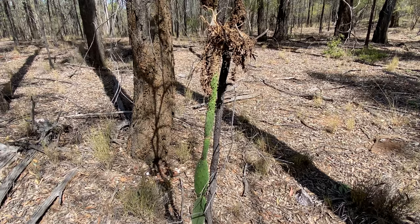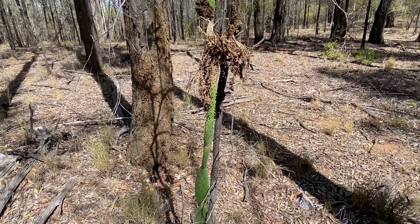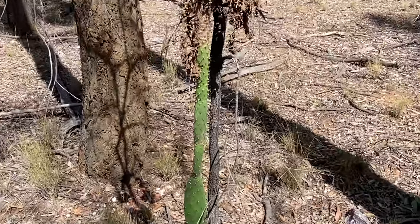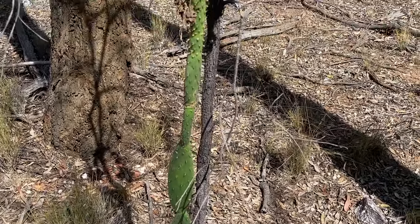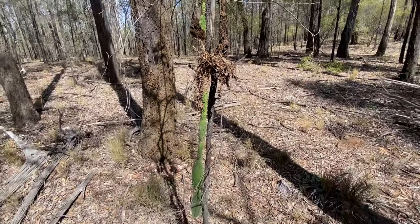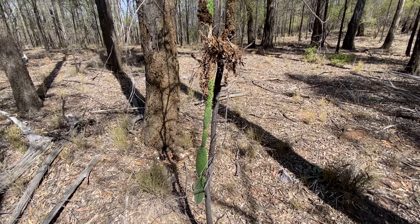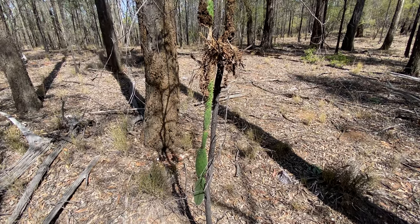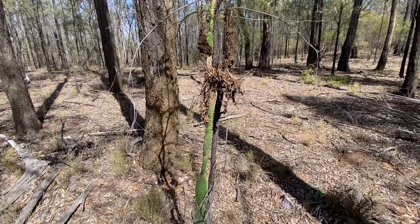It was imported by the British when they first came out here. They used a dye to make the red coats, and the fruit on there has cochineal in it — the red in the cochineal was used to dye the British red coats. Anyway, another pest in Australia.